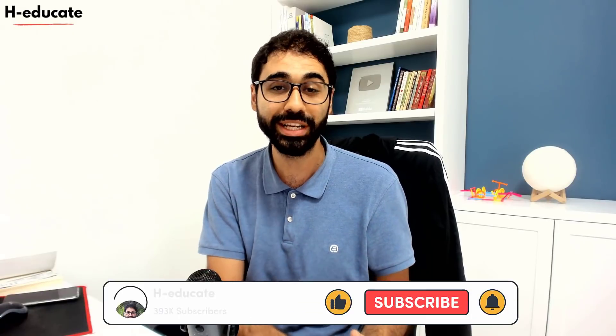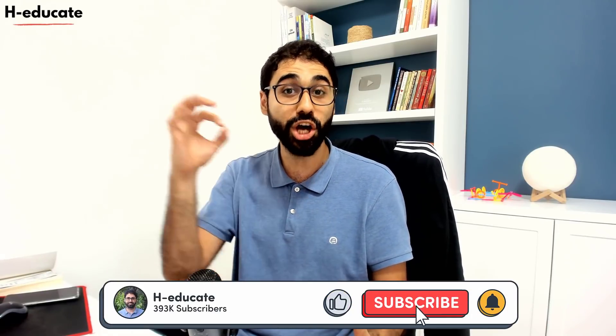If you enjoyed this video, please don't forget to smash the like button, subscribe to my channel, and turn on notifications to get every new update almost every day. See you later.